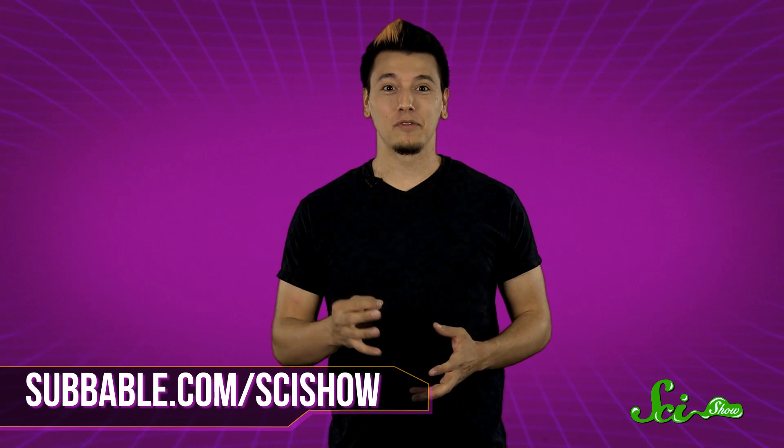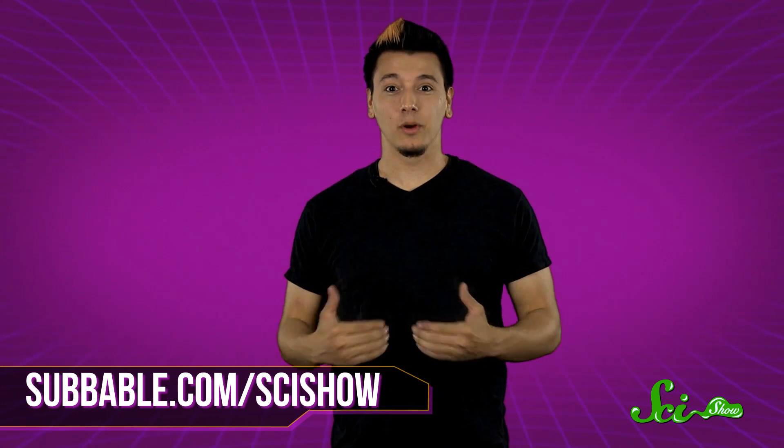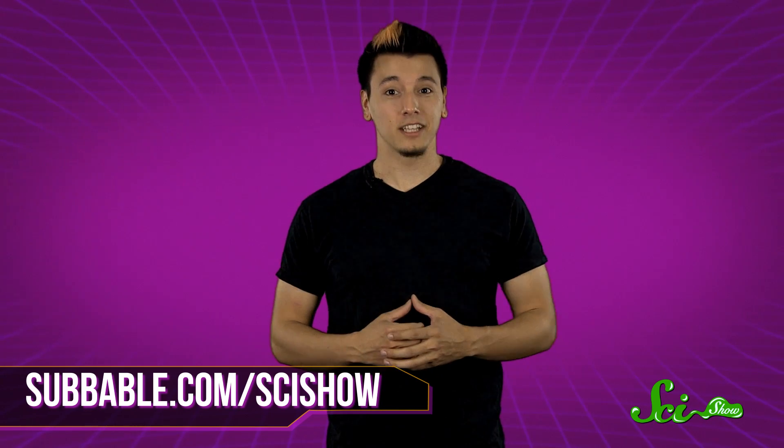Thanks for asking, and thanks especially to our Subbable Subscribers who keep these answers coming. If you have a quick question, let us know on Facebook or Twitter or in the comments below. And if you want to keep getting smarter with us, just go to youtube.com/scishow and subscribe.